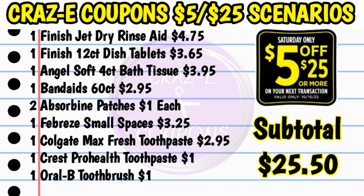For our next scenario, pick up one Finish Jet Dry Rinse Aid at $4.75 and one Finish 12-count dishwasher tablets at $3.65. When you go up to checkout, make sure you ring it up in that order — ring up your Jet Dry Rinse Aid first, then the 12-count dishwasher tablets, so the correct coupons attach to the correct product. Then pick up one Angel Soft 4-count bath tissue at $3.95, one Band-Aid 60-count at $2.95, two Absorbent patches at $1 each, one Febreze small spaces at $3.25, one Colgate Max Fresh toothpaste for $2.95, one Crest Pro Health toothpaste for $1, and one Oral-B toothbrush for $1. That's going to put your subtotal at $25.50.